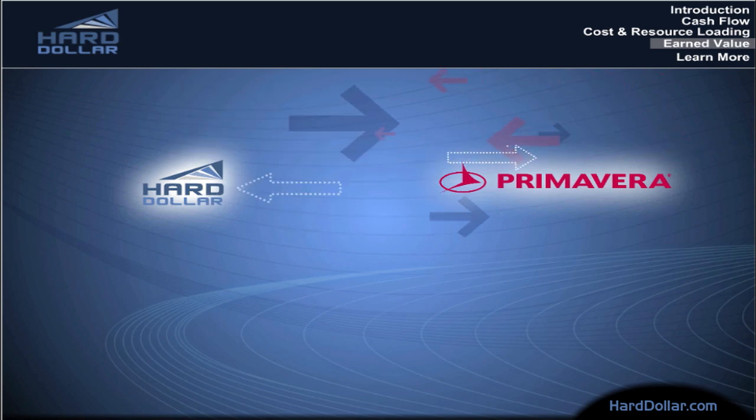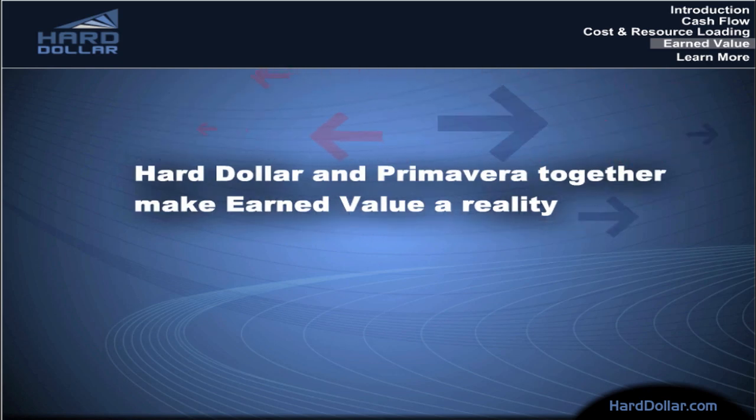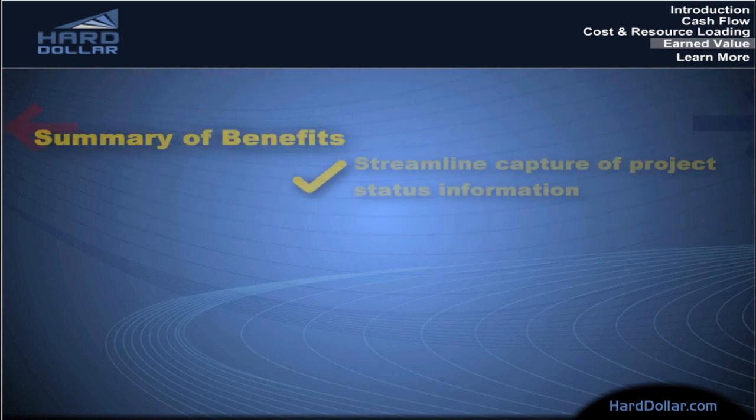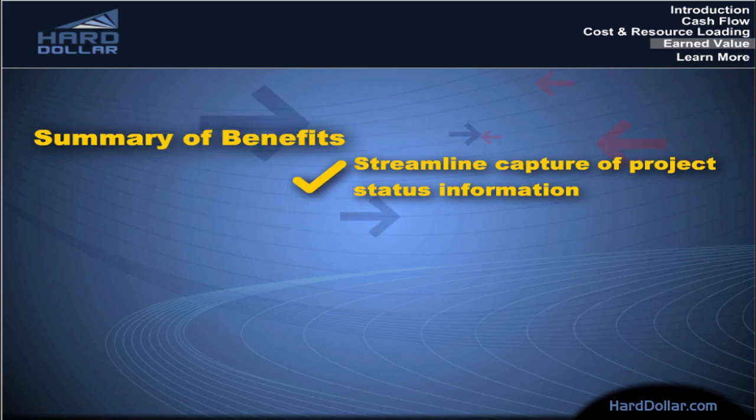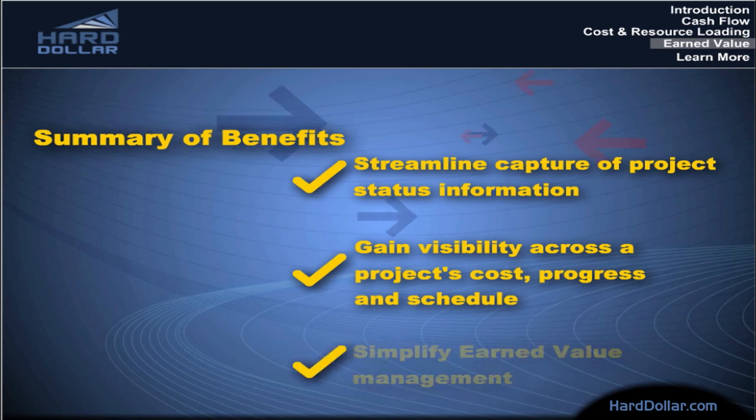Earned value is a powerful way to measure projects and keep them on track. And Hard Dollar and Primavera together make earned value a reality. Streamline capture of project status information. Gain visibility across a project's cost, progress, and schedule. Simplify earned value management.